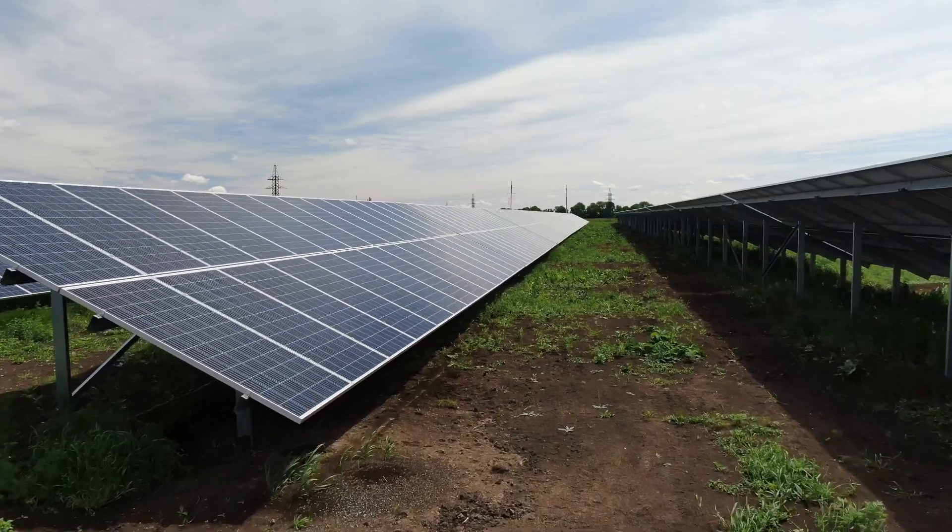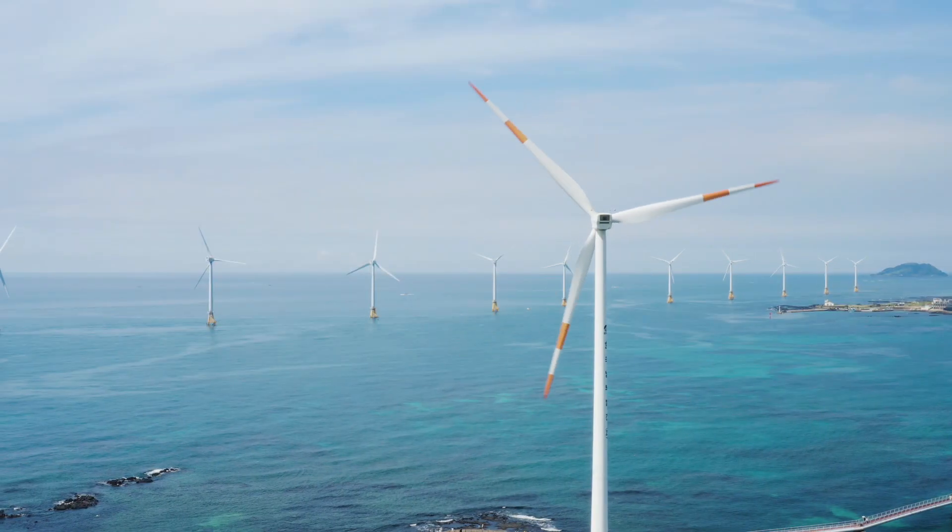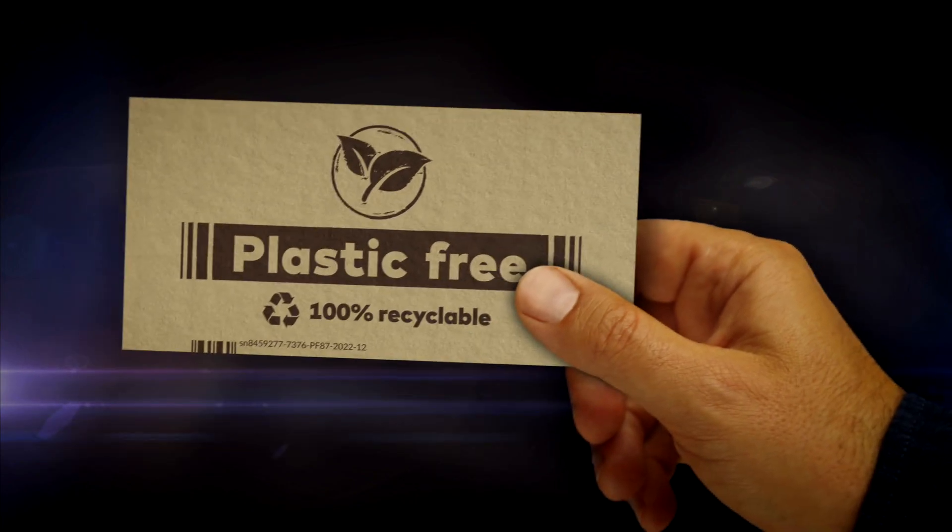Welcome back to a new episode of our channel, Zero Tech 30. This video is about top six gadgets that are not just eco-friendly, but also really awesome to use.